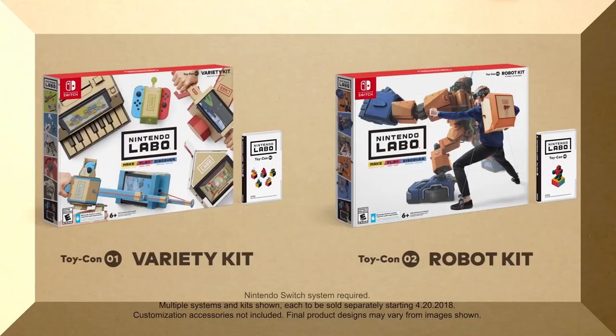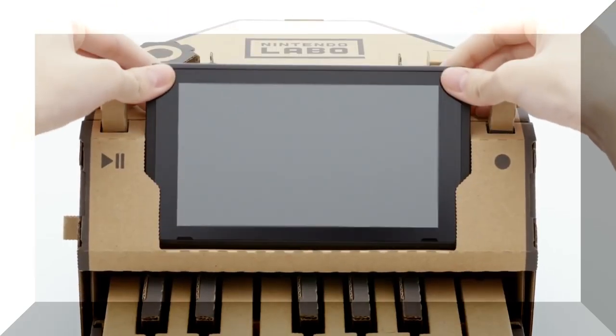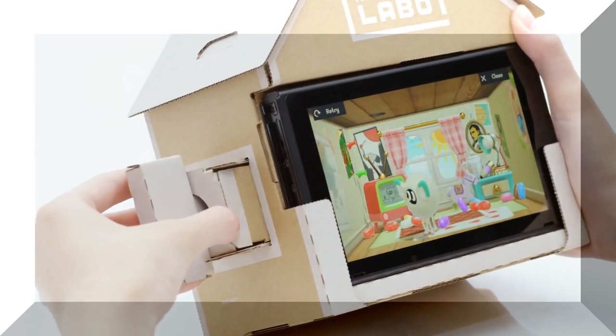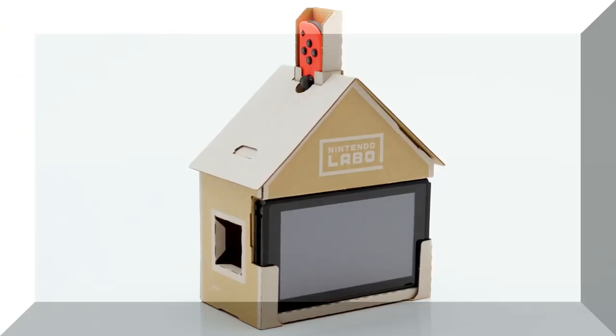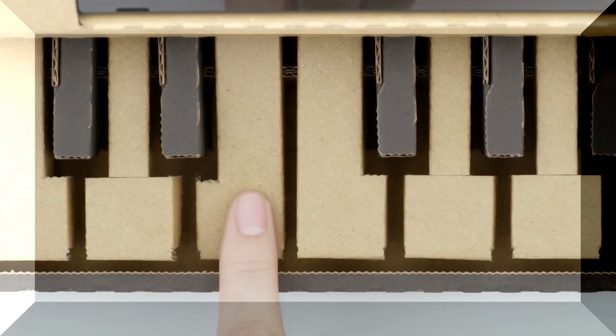Two kits are currently planned. The first kit, the Variety Kit, can be used to create five different Toy-Con projects. The projects include two RC cars, a fishing rod, a house, a motorbike, and a piano. The Variety Kit will retail for $69.99 and includes Nintendo Labo software for the Nintendo Switch.